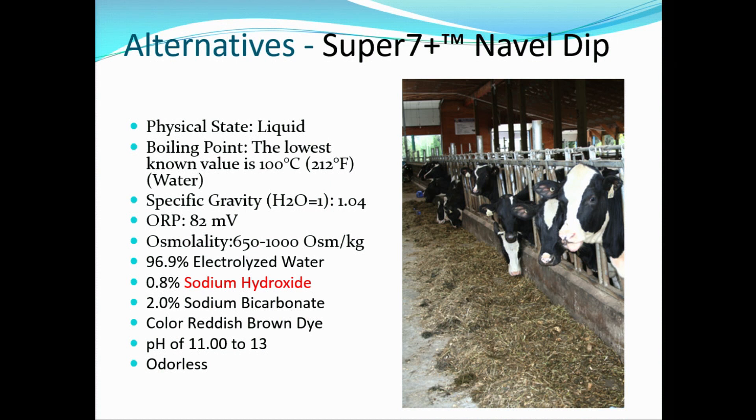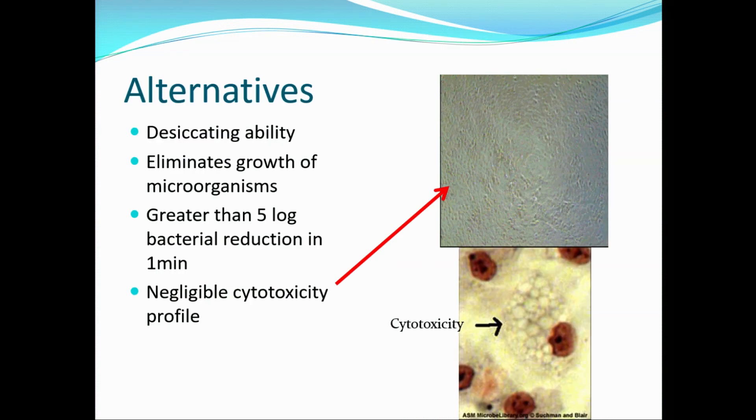So looking at alternatives to iodine: Super 7 navel dip is one of those alternatives out there now. Sodium hydroxide and sodium bicarbonate are really its two active ingredients. Super 7 is able to desiccate the umbilical cord. It eliminates growth of microorganisms with greater than a five-log bacterial reduction within one minute.